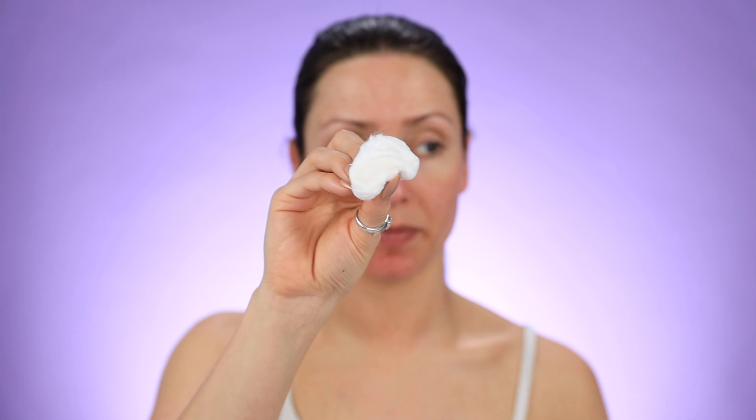This is my face after using the cleanser. My face definitely feels clean. I feel like cleansers are a little tough to judge, but it does feel like it got everything off of my skin. I'm going to go in with a toner real quick just to see if it got everything off. Yeah, that's always the trick to tell a good cleanser is to use a toner afterwards, because toners don't lie.